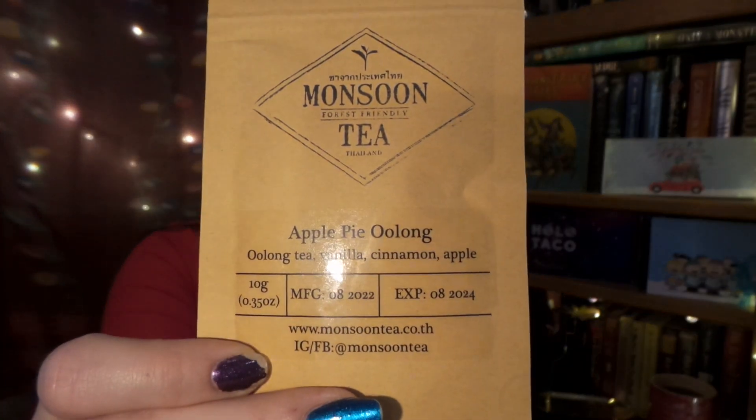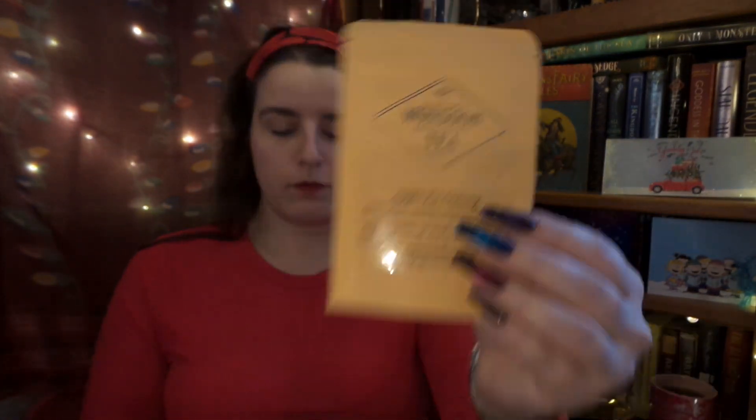Up next we have from Monsoon Tea — Apple Pie Oolong! I love oolong; it's one of my absolute favorite teas. It contains caffeine and the description says: 'Apple Pie Oolong brings together a lightly mature fruity oolong tea with vanilla, cinnamon, and apple to produce a golden color infusion.' Oolong, vanilla, cinnamon, and apple — that sounds so cozy and yummy!